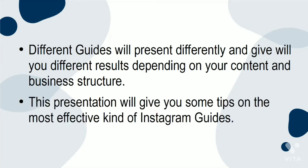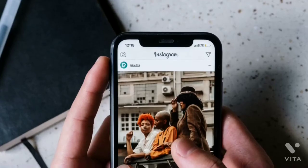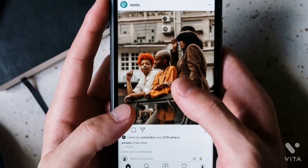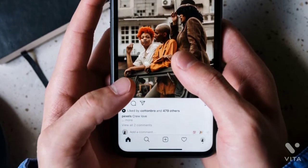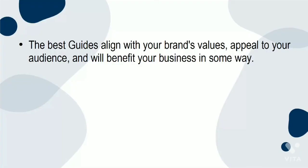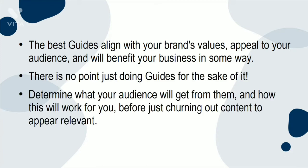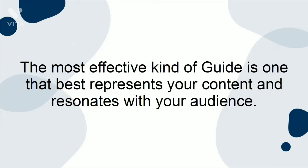The most effective types of Instagram Guides are, of course, the ones that are most appropriate for you. The best guides align with your brand's values, appeal to your audience, and will benefit your business in some way. There is no point just doing guides for the sake of it. Determine what your audience will get from them and how this will work for you, before just churning out content to appear relevant. The most effective kind of guide is one that best represents your content and resonates with your audience.